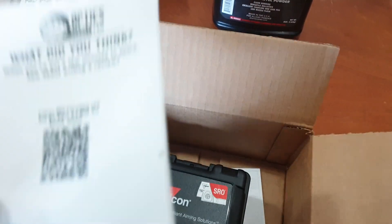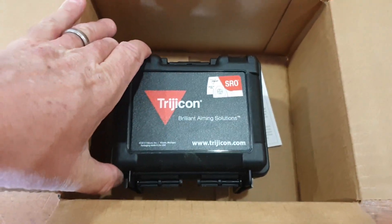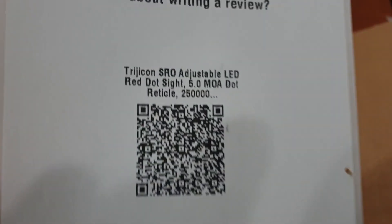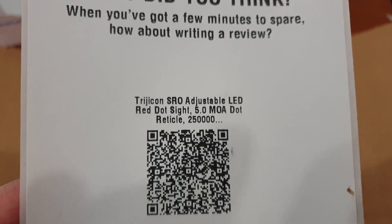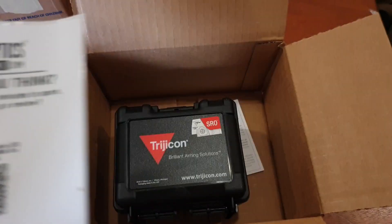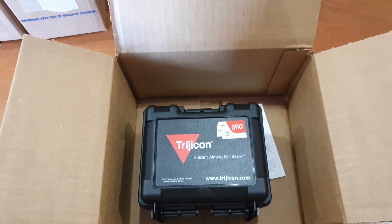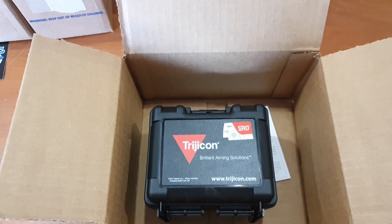A little story — I ordered this Trijicon SRO, and I'll bust it out of the box here in just a minute. I think it was on a Sunday night. I used the Coda Boy 32 discount code to get 5% off, and that's great — appreciate that, brother. But then the next morning I woke up and they had an email saying a green coupon code got you 10% off.